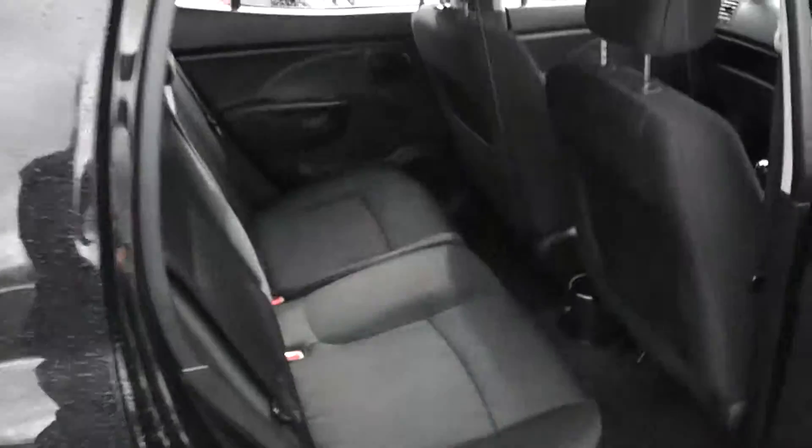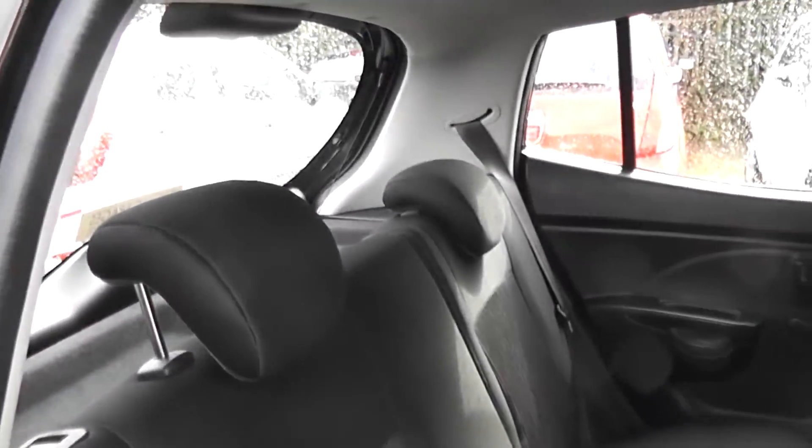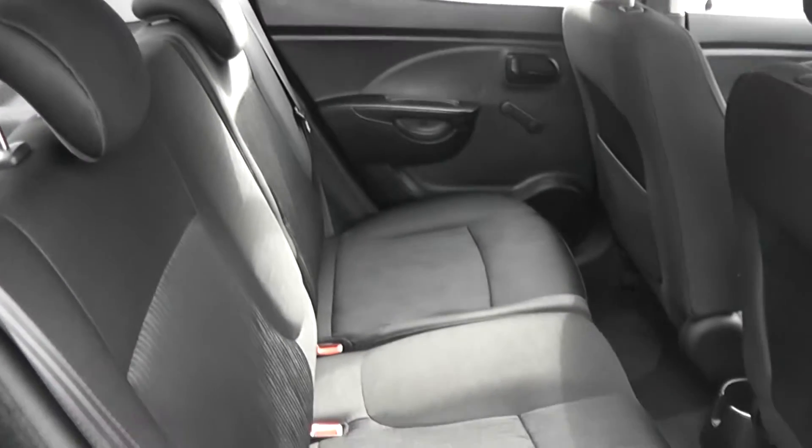This is a 5 door. Cloth upholstery throughout, all in excellent condition showing no sign of wear or tear at all.